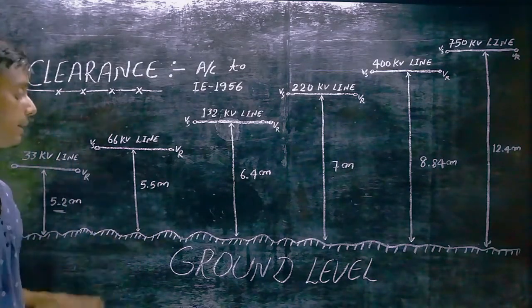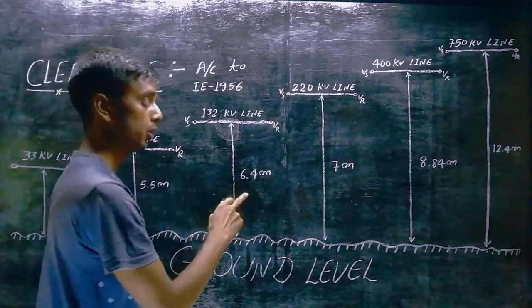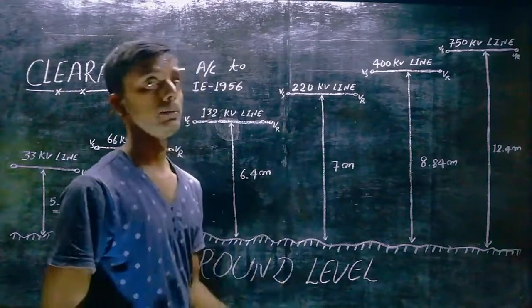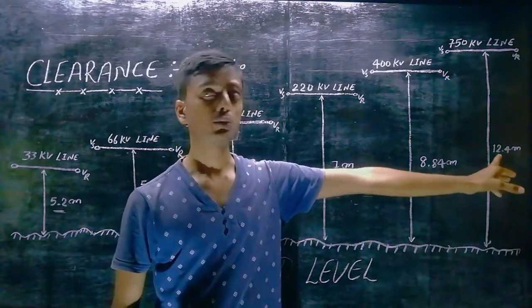For 66 kV lines, your clearance is 5.5 meters. For 132 kV lines, your clearance is 6.4 meters. For 220 kV lines, your clearance is 7 meters. For 400 kV lines, your clearance is 8.84 meters. For 750 kV lines, your clearance is 12.4 meters. This is your clearance as per R.E.R. 1956 rules.